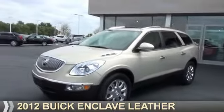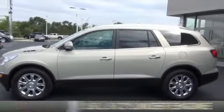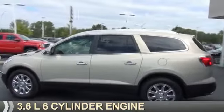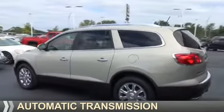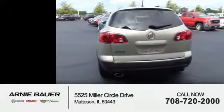Presenting the 2012 Buick Enclave. It's powered by all-wheel drive, a 3.6-liter six-cylinder engine, and an automatic transmission. With fewer than 30,000 miles, this vehicle has a long road ahead.